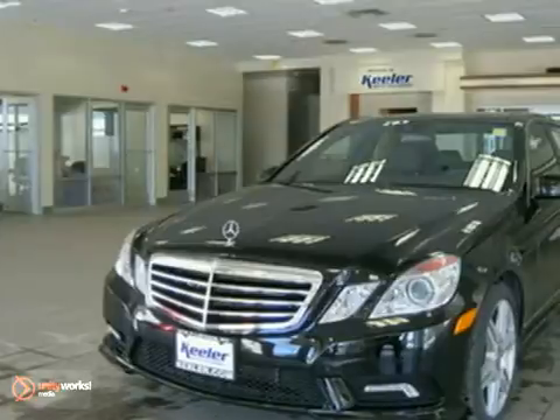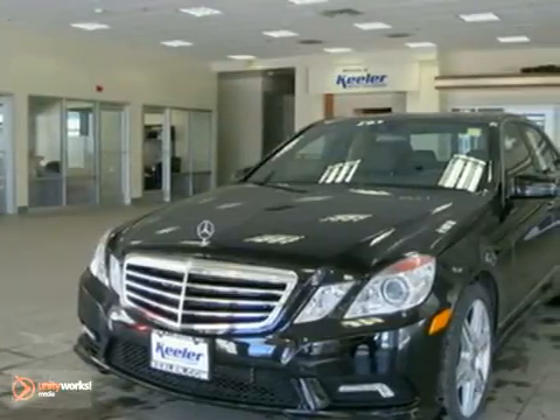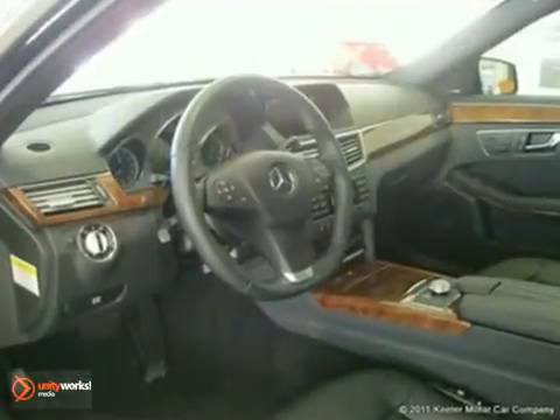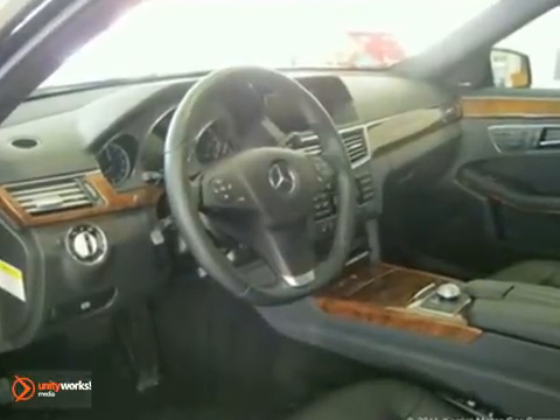Features include keyless go, electronic trunk closer, cornering lights, the Bi-Xenon active light system, intelligent high beam control, headlamp washing system, power rear window sunshade, and Sirius satellite radio.